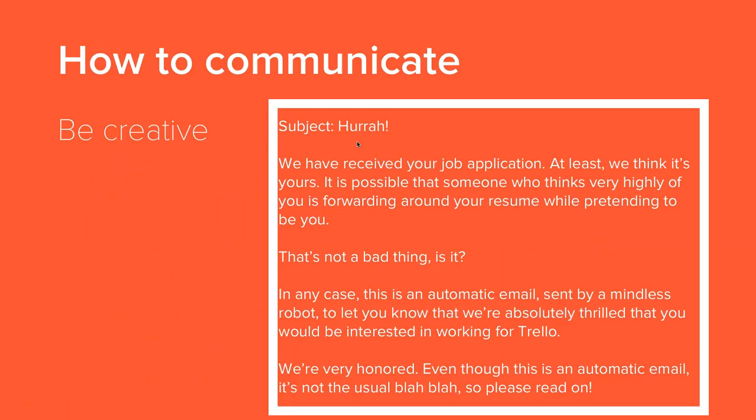Here's an example of an email that does a good job of being different and sticking out. In the first line it has a joke about someone porting their resume around for you. Later it acknowledges that it's an automatic email sent by a mindless robot, but then charms them a bit. It says it's not the usual blah blah — they actually give the recipient some additional resources and help them understand the hiring process.